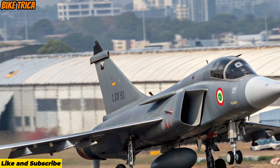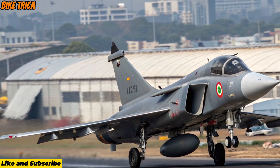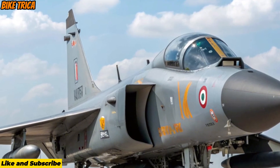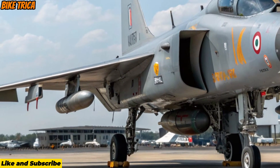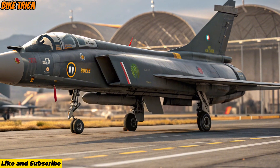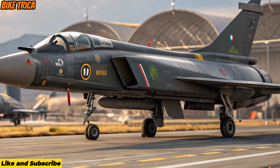Stealth and Survivability Enhancements: The airframe features a reduced radar signature design, improved materials, and advanced countermeasure systems. This gives the MK2 a stealthier profile, making it harder for enemy radars to detect and track.